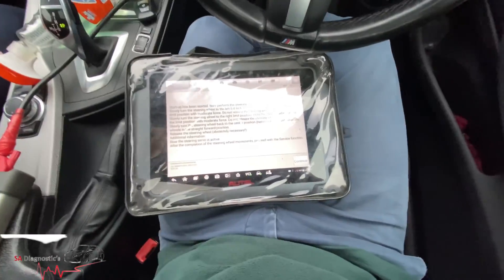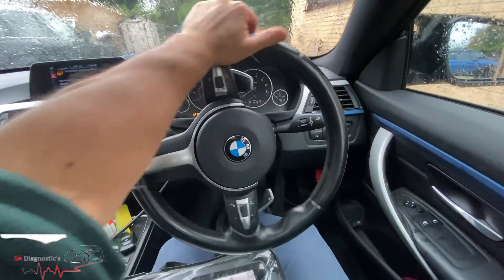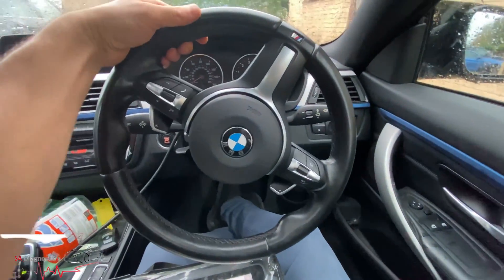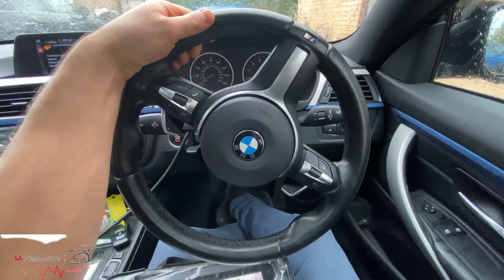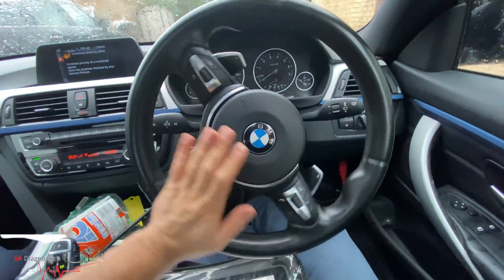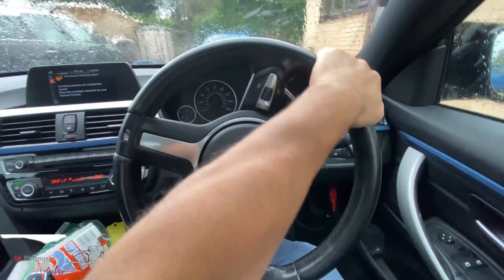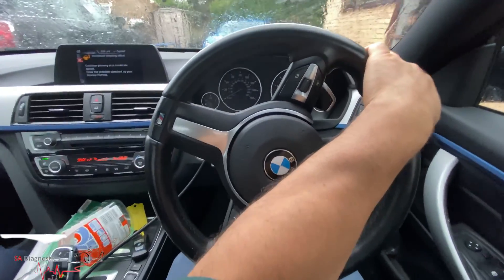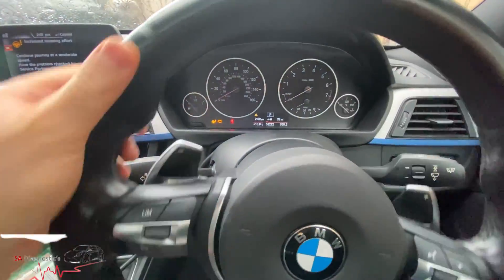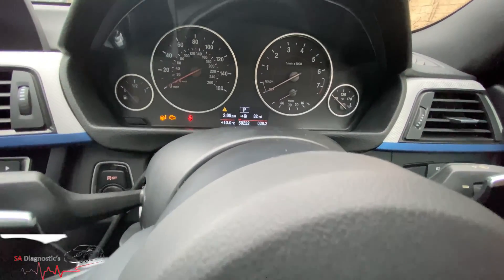It's now telling us to do a full lock to the left and it should be very light, even though the engine is not running. So that's full lock - you've just got to pull it a bit hard and then slowly back to the right. Put some force on it and then slowly come back to the middle. There we are - hit continue.